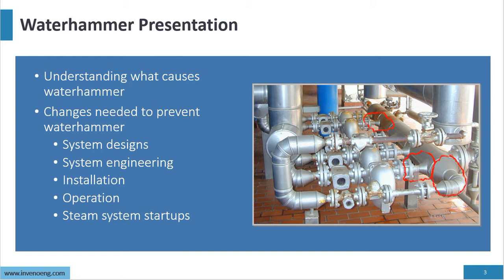We'll talk about system design, system engineering, installation, operation, and of course steam system startups.